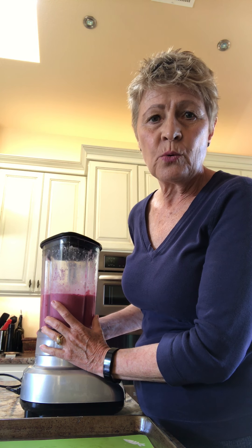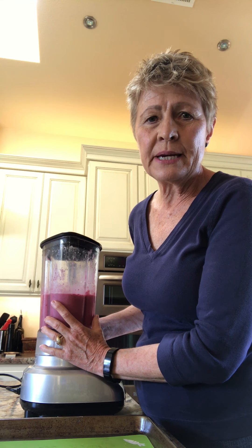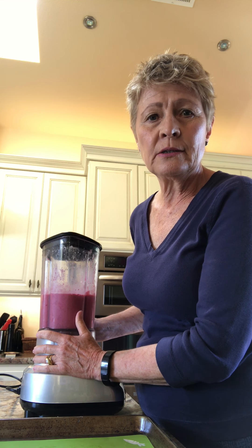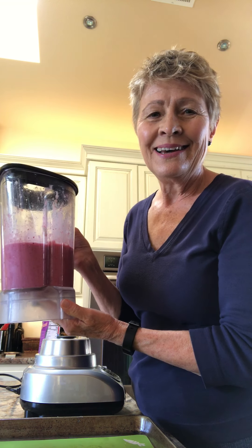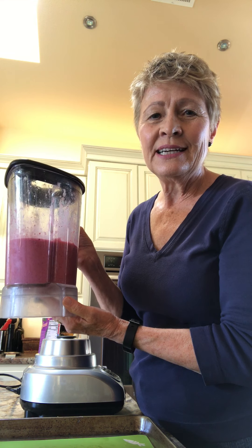Last night we had some of our 2018 Chardonnay with a wonderful dish that Mike made — sautéed shrimp in a little lemon butter over linguine. It was really delicious with the Chardonnay. But for breakfast, we like a smoothie. Take care, stay safe, and we'll see you again. Thank you.